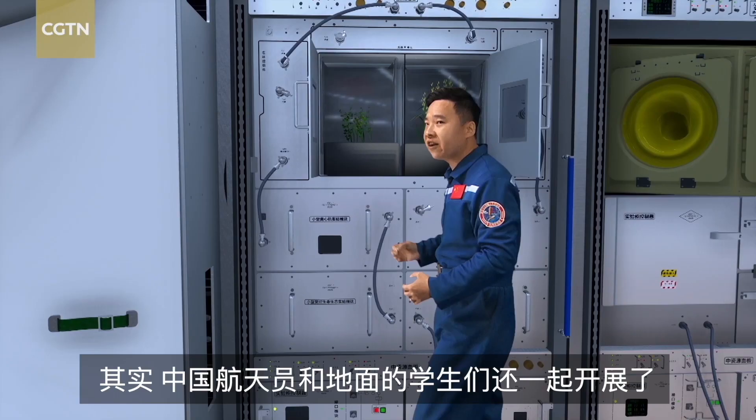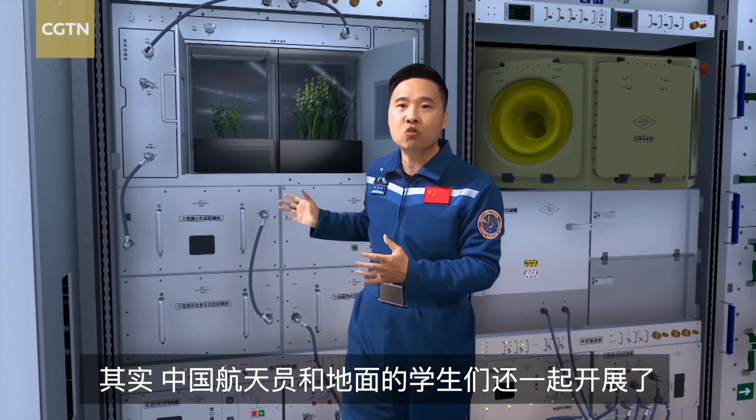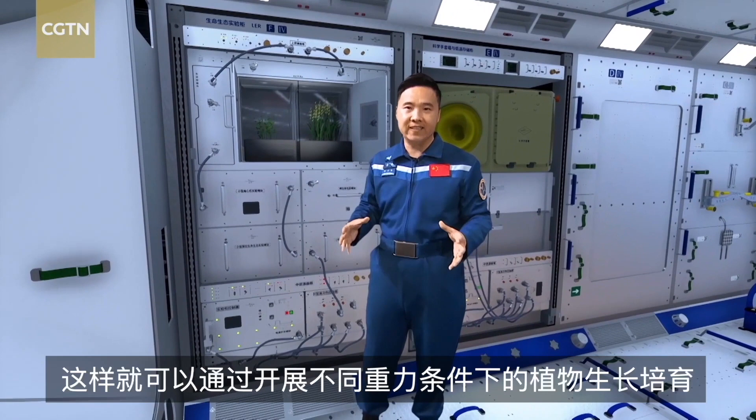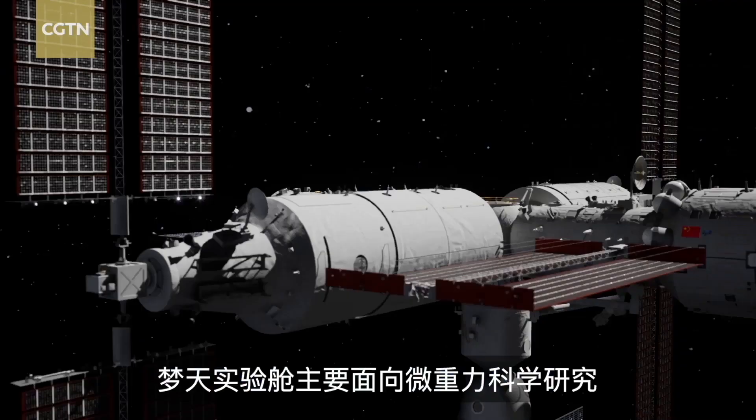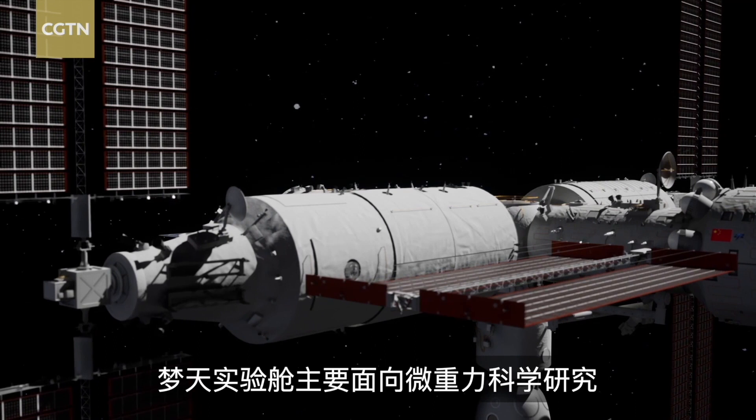Chinese taikonauts and students on the ground carried out an experiment in which the same seed was planted. The seeds grow under different gravity conditions, enabling them to study the mechanisms of growth. The Wen Tian is mainly for the scientific research of microgravity.